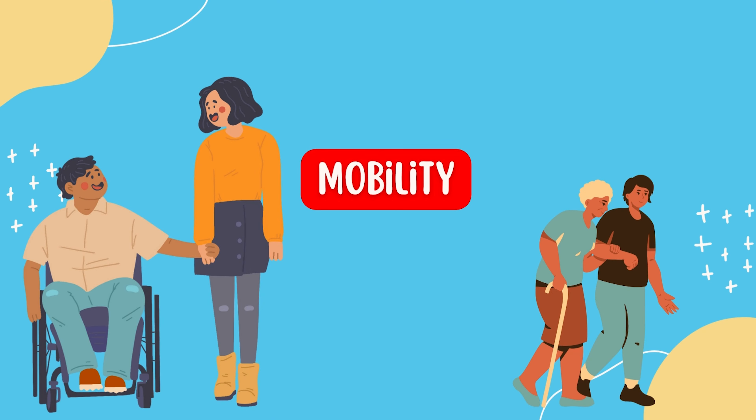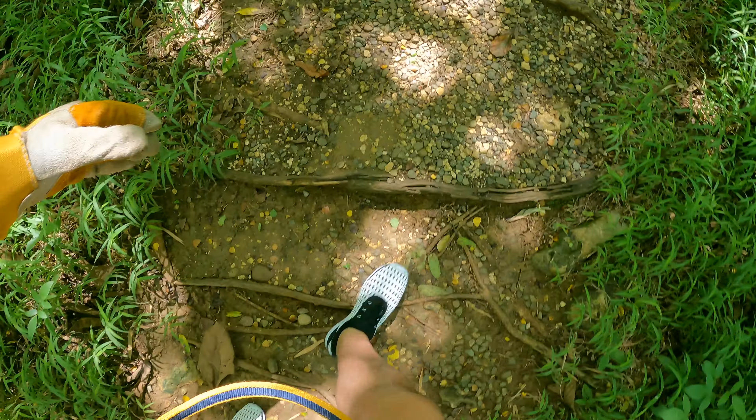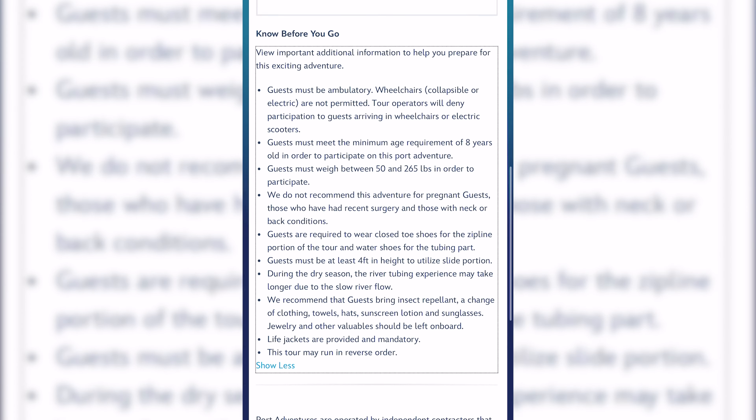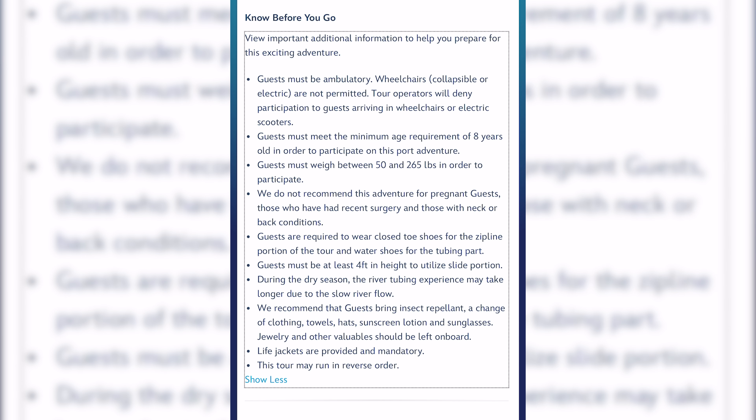Number three is mobility. There's going to be a wide range here and you want to be aware of what you and your party can handle. A lot of times there's a lot of walking, climbing, and different physical demands not only in the excursion itself but on the way to get there as well. If you're somebody who needs a wheelchair, some excursions aren't really wheelchair accessible, but you can always check the details as they usually do a good job listing what's involved and whether they can accommodate special mobility needs.